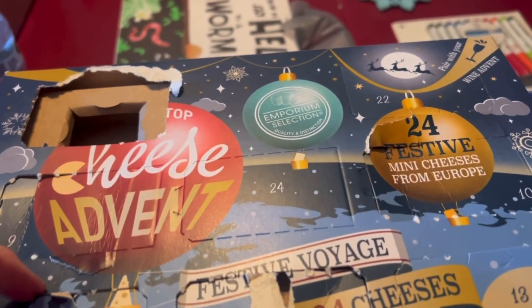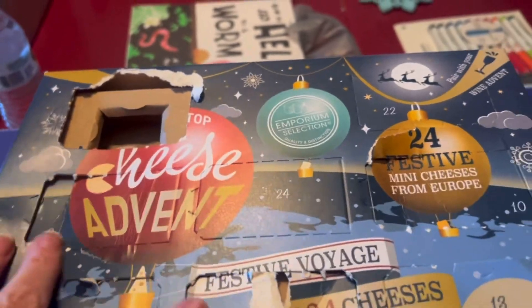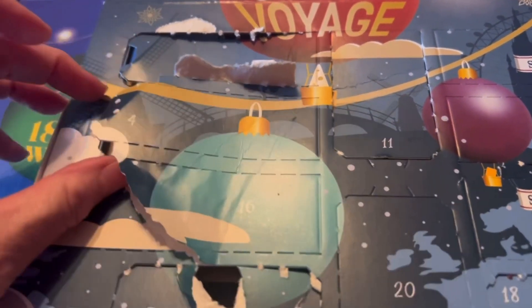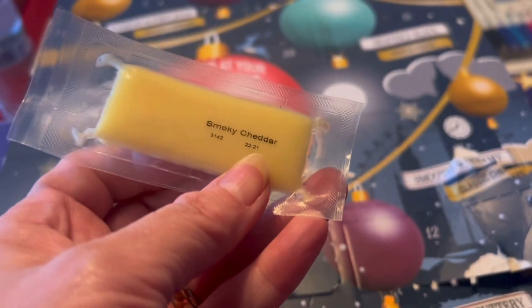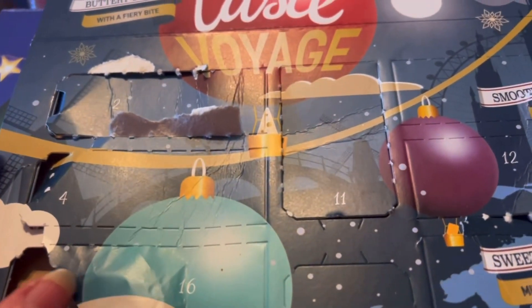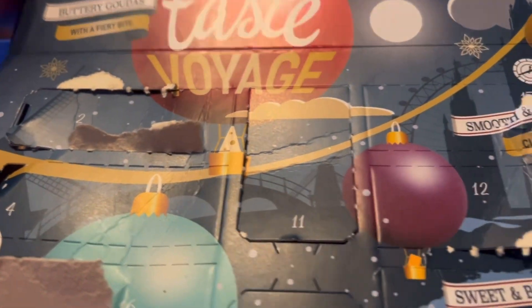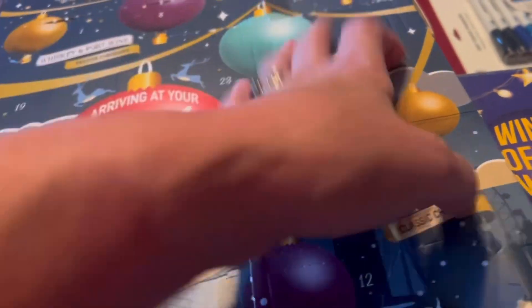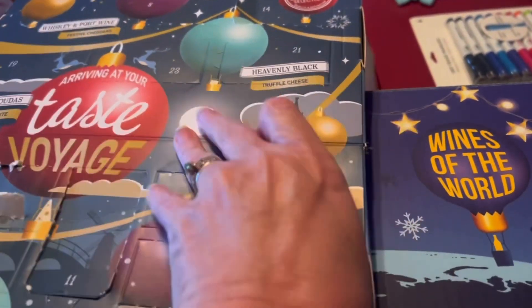Let's see what cheeses go with them — we need 16 and 17. There's 16, and that's a smoky cheddar. Now where's 17? There it is — it just kind of came off. Day 17 is a black pepper gouda.